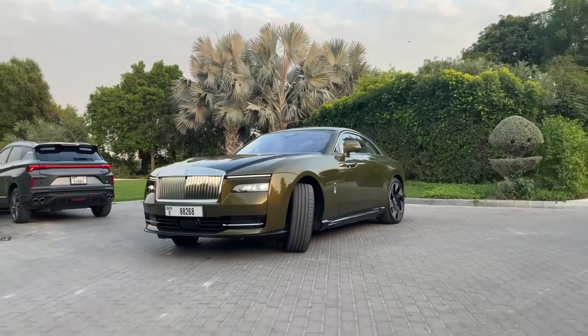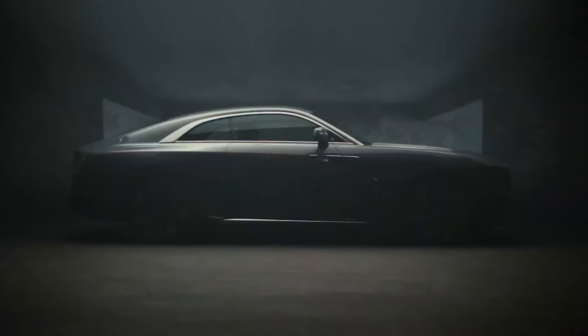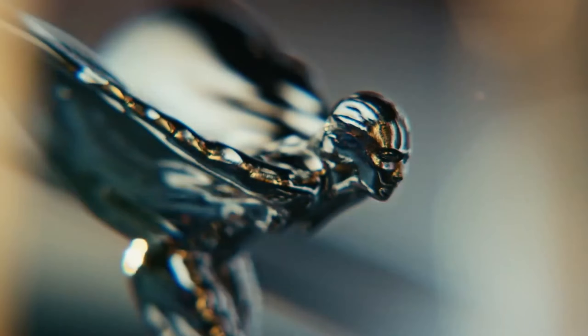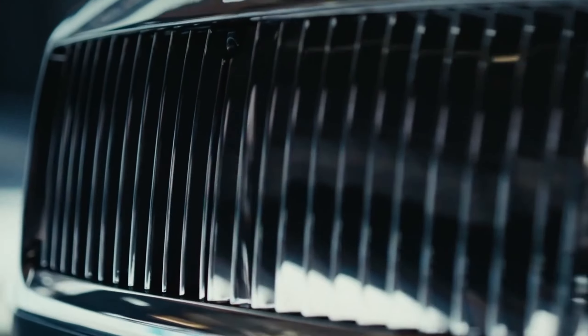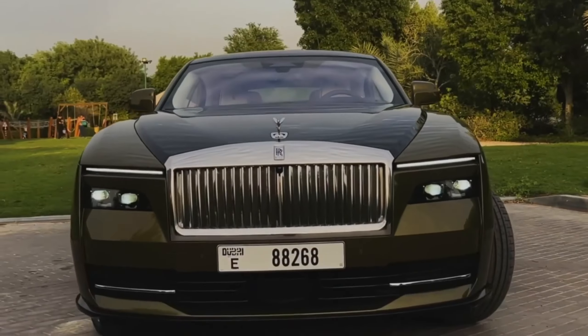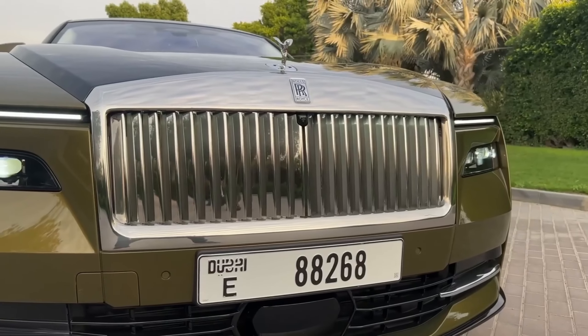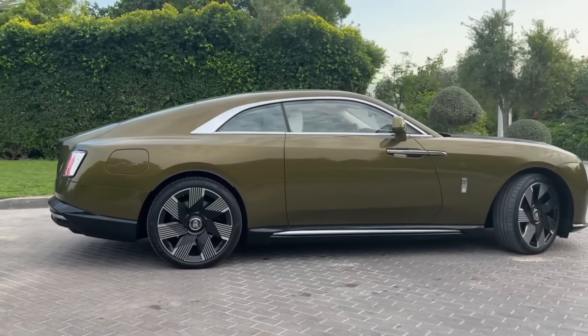Rolls-Royce introduces the Spectre, a stunning new coupe positioned between the Cullinan SUV and the Phantom flagship. With a price tag starting at £330,000 after tax, it's more than just a niche model — it marks a significant shift for Rolls-Royce. The brand is committed to going fully electric, and the Spectre leads the charge as the first battery-powered model adorned with the iconic Spirit of Ecstasy.